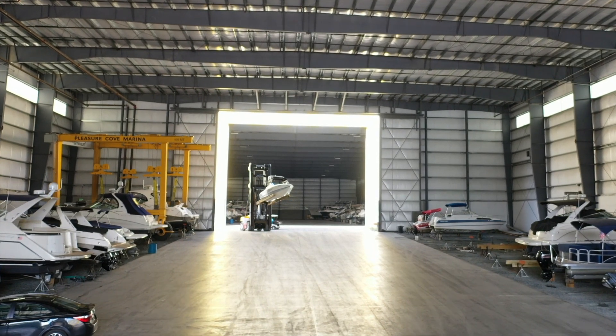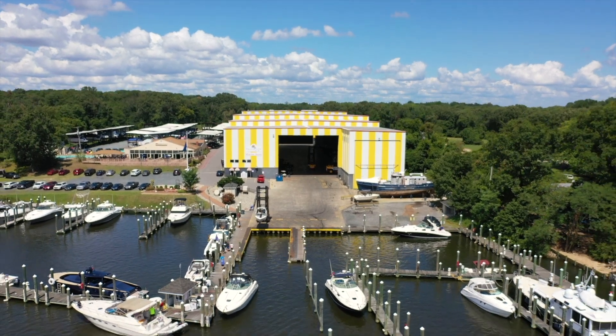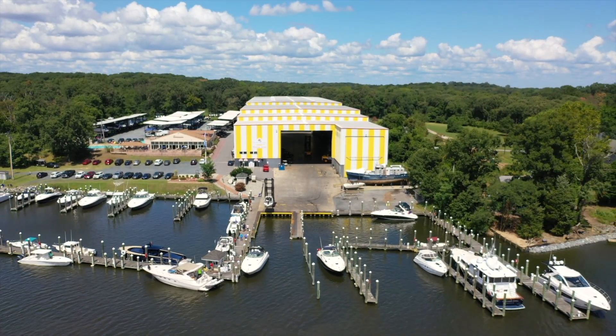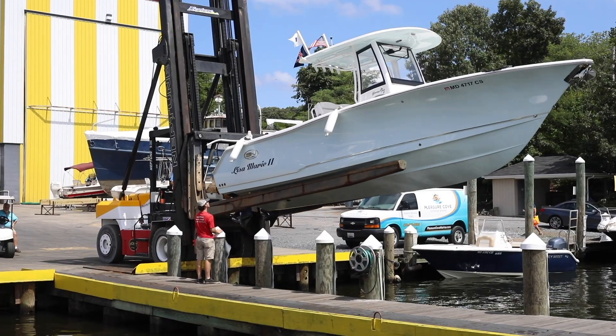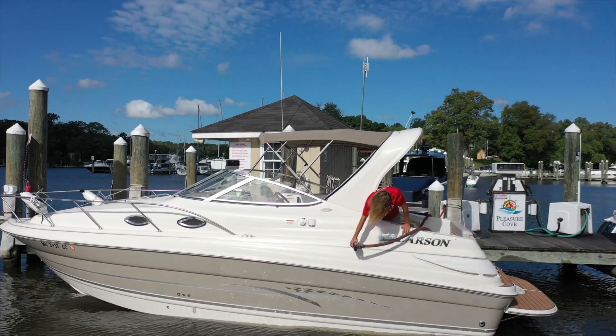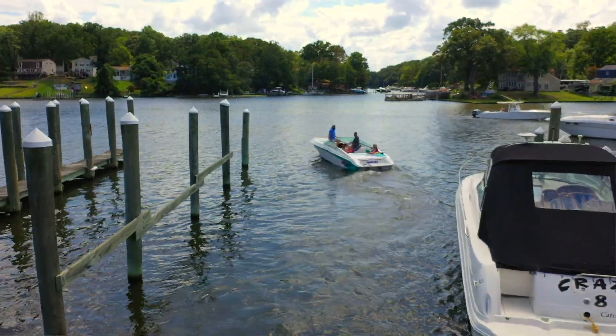We have a launch, a 27-foot Sea Hunt. All you do is call a half hour before you're ready to go boating. We'll pick your boat up, take it down to the water, and spray it off. If you need water, fuel, or ice, let us know — we'll take care of that for you. We'll put you in the water to go out and enjoy your boat for the day or the afternoon.